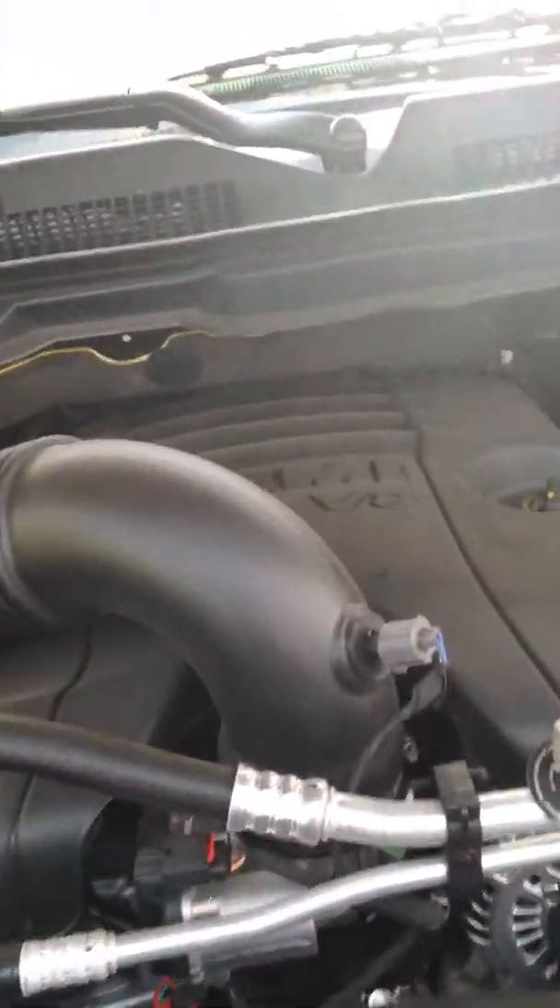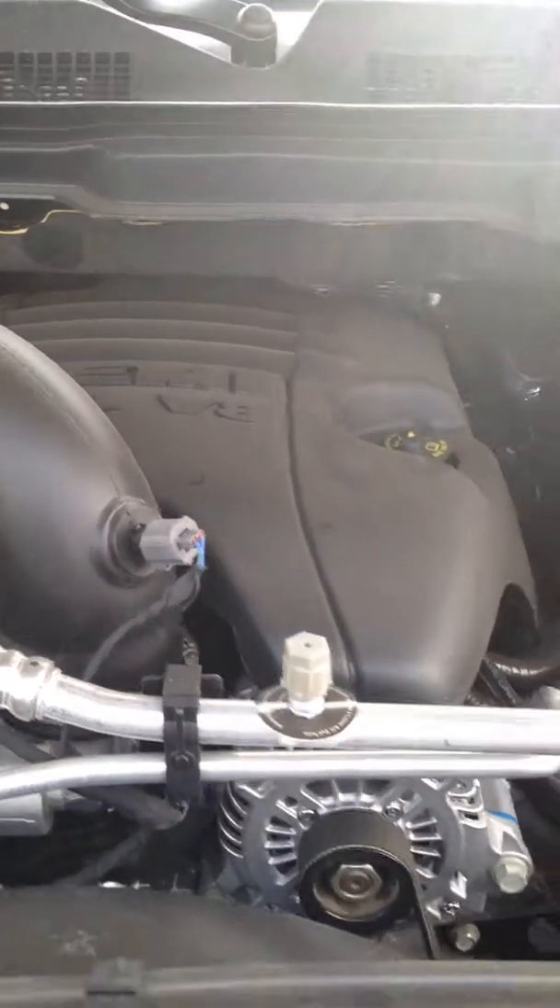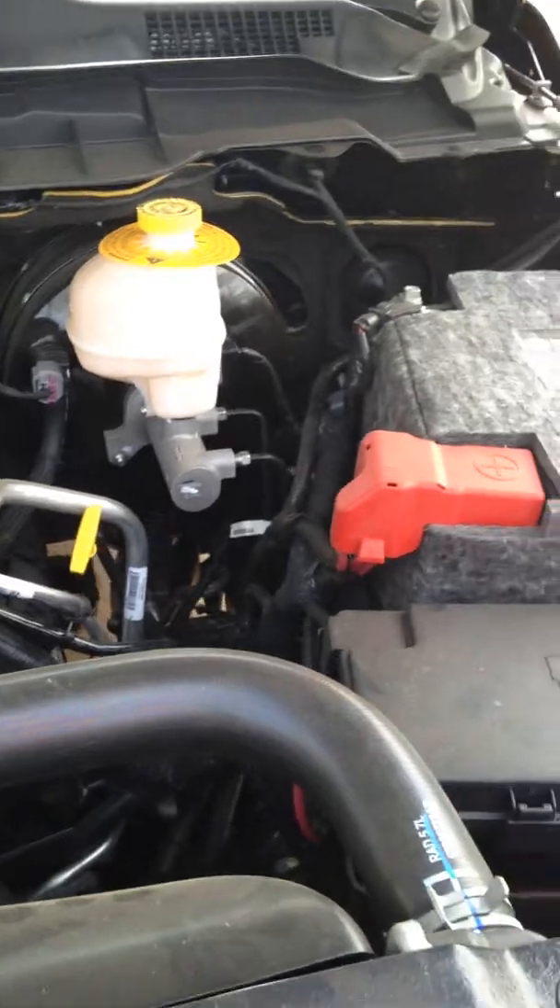Underneath the hood here, the legendary Hemi, 5.7L V8, 398 horsepower, 407 pounds of torque.